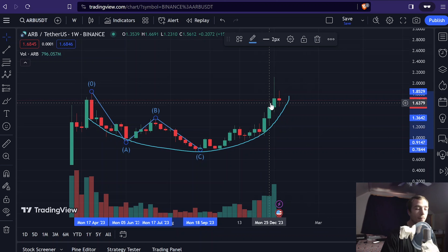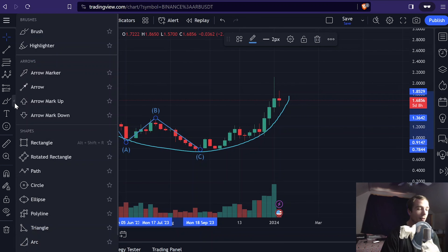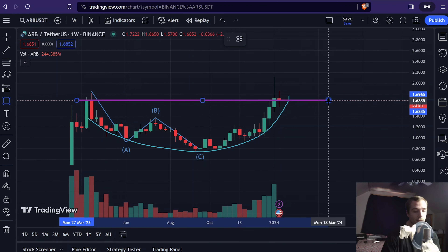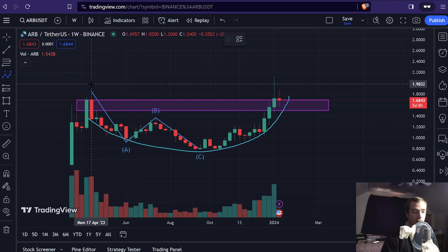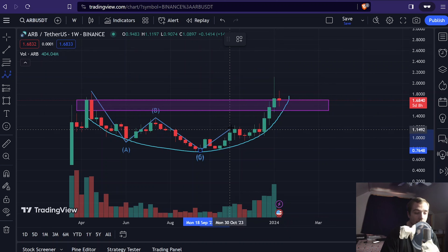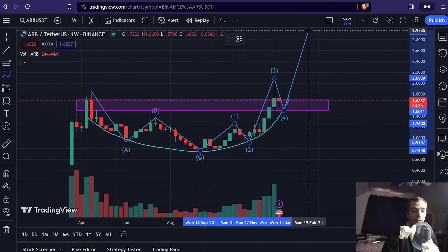Because of these bullish impulse waves up, we are pushing right up into resistance. We did break the all-time high for just a moment and pushed right back down to the major support levels. This major support zone on Arbitrum is definitely an area of major buyer interest, so there are going to be a lot of buy orders at this area. After an ABC correction we're going to get an Elliott Wave structure, and what we're seeing here is a wave one, wave two, wave three, and we're currently in wave four getting ready for a fifth wave.